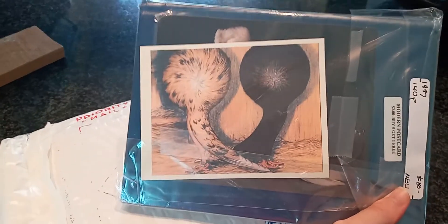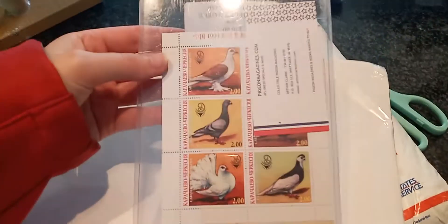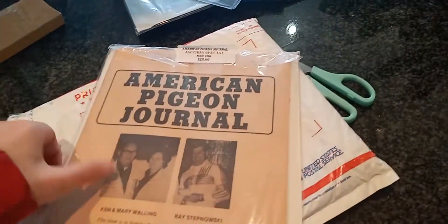So here's our first book we ordered. Oh wow, look at those postcards! Stunning! I will show everything at the end of the video altogether — a couple books, magazines.